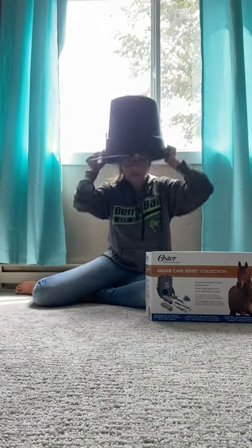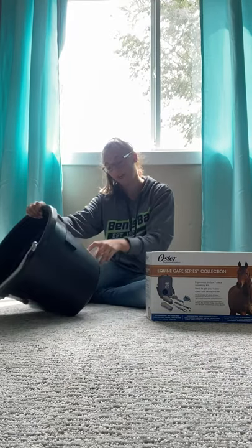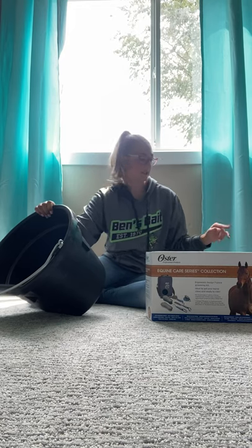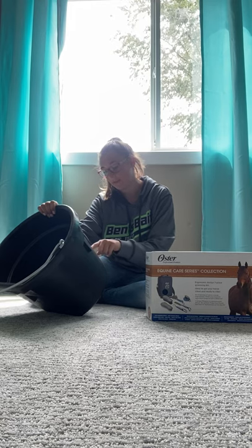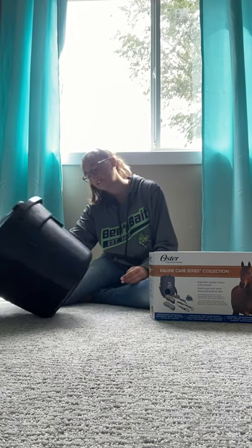Then I got this huge bucket — it's bigger than my head actually. It's 18 quarts, 17 liters, waterproof, and it's the same brand as the pan. It's called a flat back bucket by Little Giant.